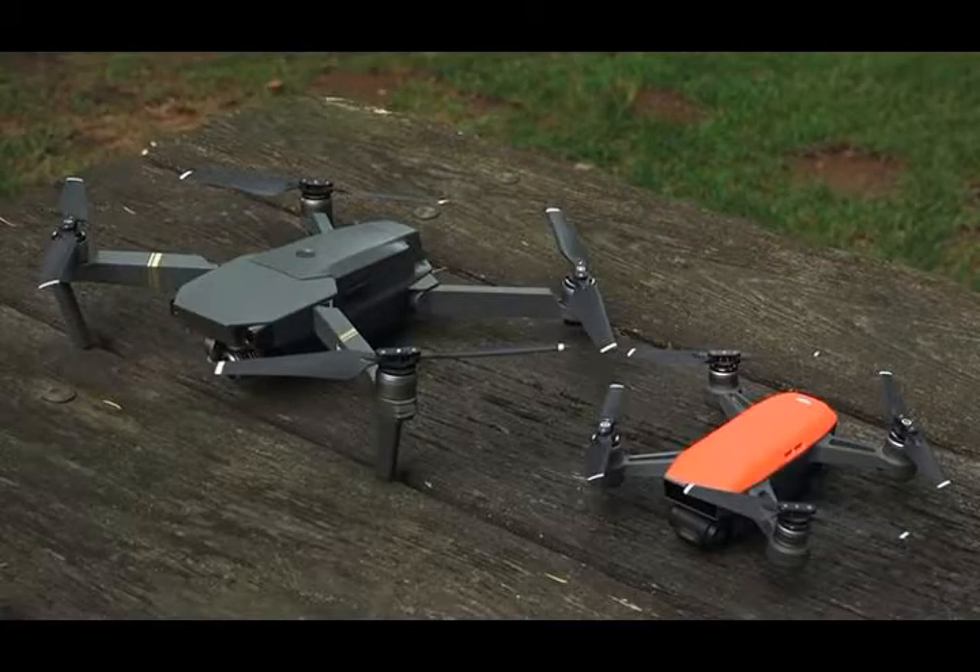Because the system uses existing hardware, Aeroscope doesn't create substantial costs, DJI said. But that also means, currently, Aeroscope only recognizes DJI drones.